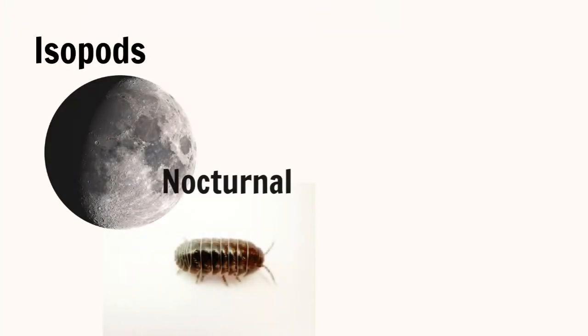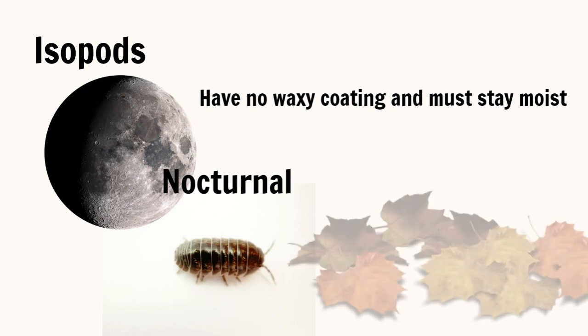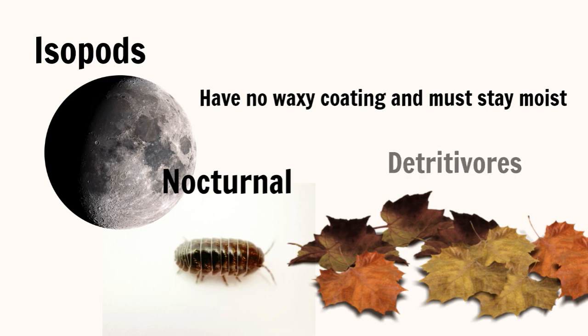Isopods are nocturnal animals, and because they never adapted the same waxy coating as insects, they must remain hidden in moist places during the day. At night, when they do venture out, they feed primarily on plant waste. Waste eaters are known as detritivores. Detritivores are extremely important to the health of the ecosystem because they break down fallen leaves, fungi, and even animal waste, returning those necessary nutrients to the soil.